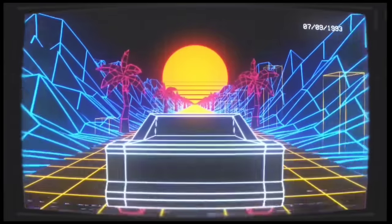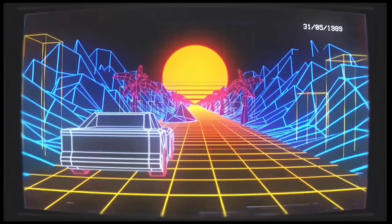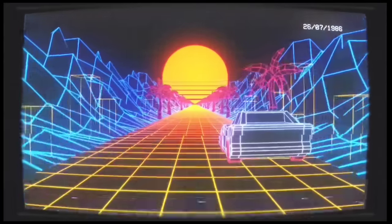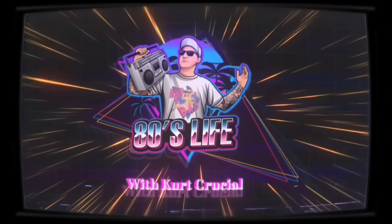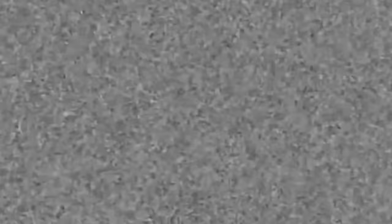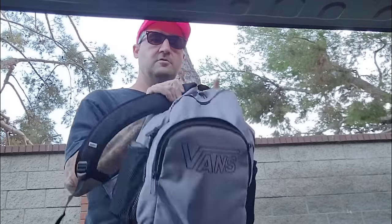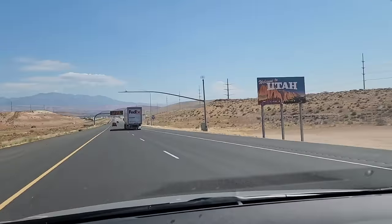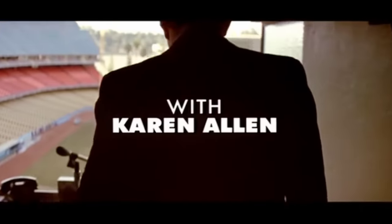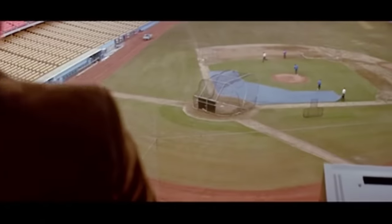Hey Dad? You think maybe you could take me to The Sandlot locations now? Yeah, but right now I gotta finish this — I'll just take you to The Sandlot locations already. Okay, let's go! The Sandlot. Los Angeles, California.